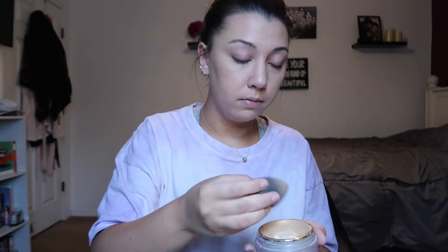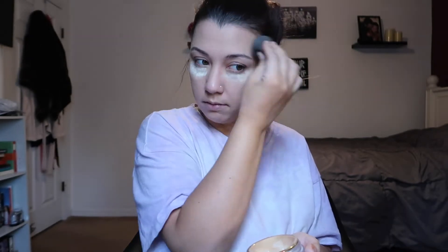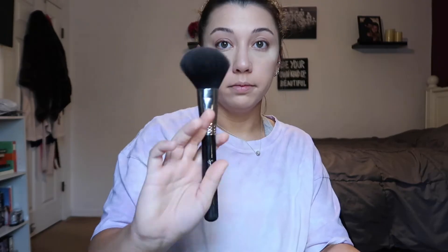For powder, I'm going to be using the Hourglass Veil Translucent Setting Powder. I'm going to bake a little bit underneath my eyes and then powder the rest of my face. I'm going to let that powder sit underneath my eyes for a little bit, and while I do that I'm going to bronze.